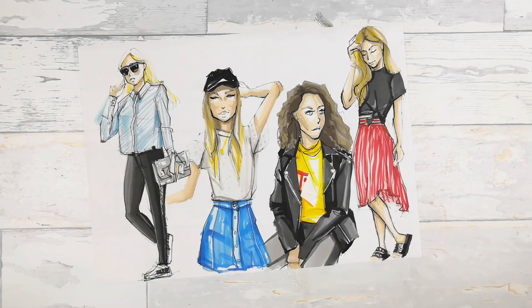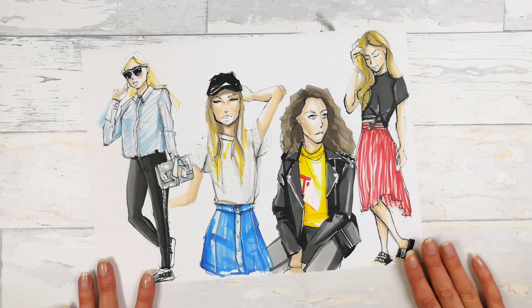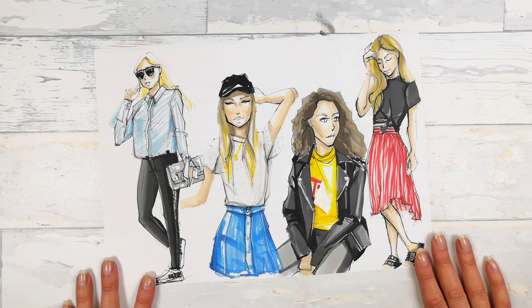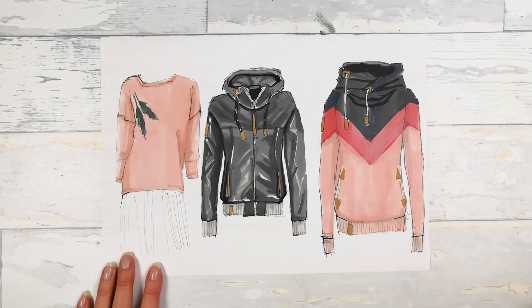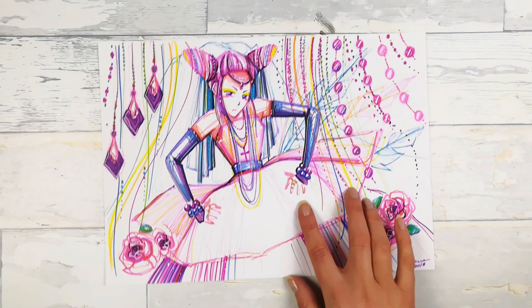These are some fashion sketches which I made using references — photo references from a fashion store. I really like illustrating fashion. I am also a fashion designer.